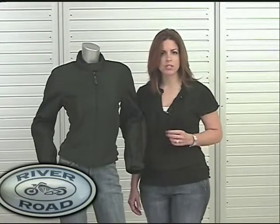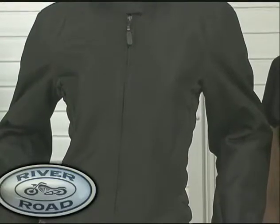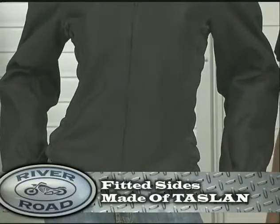Even with great protective features, the Yuma is neither stiff nor bulky. It is flexible and comfortable. In addition, the Yuma has fitted sides made of tazzelin.